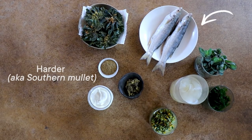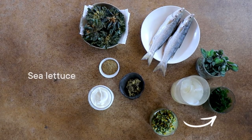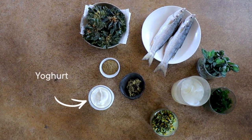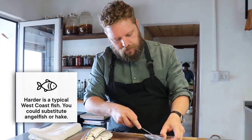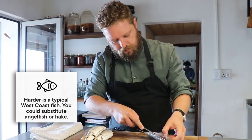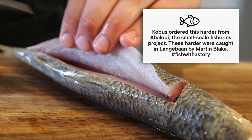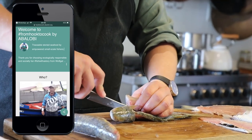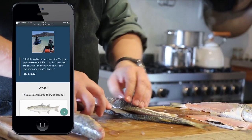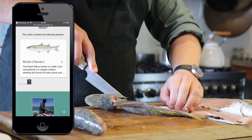Abalobi basically works through an app that advertises what fish has been caught by the Abalobi fishermen that day. You enter the amount of kilos you want and it gets delivered on ice in a cooler box with a QR code on it. If you scan the QR code, it tells you exactly who the fisherman was, what species they've brought and where it was caught. Because the restaurants take a basket of what's available, you can't demand what you want — you get what the sea provides.